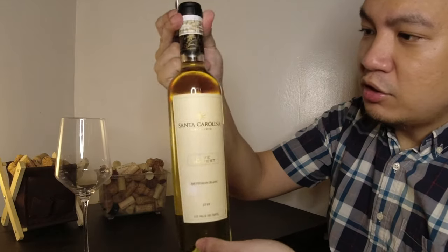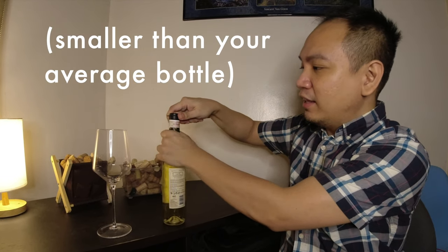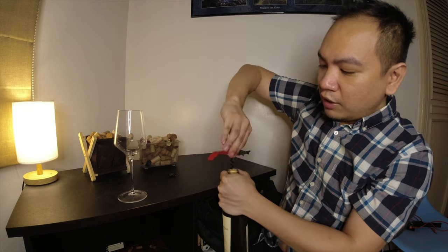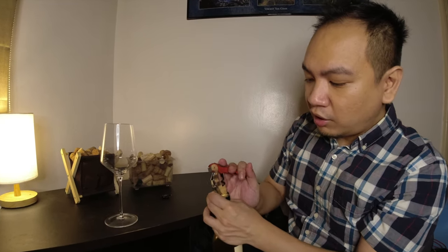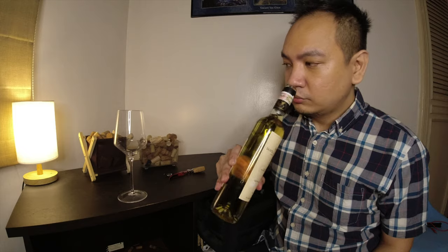So the bottle is actually shaped similar to somewhat like a balsamic vinegar or olive oil. This is actually a 500 milliliter bottle, which means that it is 50% less than the typical wine bottle at 750 ml. Typically in my previous videos, I air out the wine before tasting it. And this one, since it's a sweet wine, I actually don't know what the rules are. So hopefully I didn't mess it up, hopefully I get to taste it at its best.